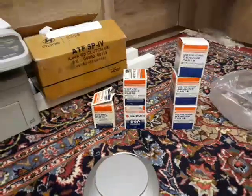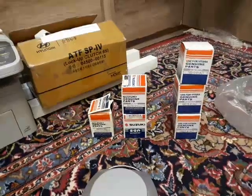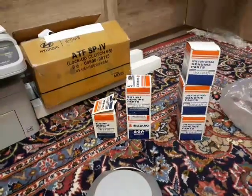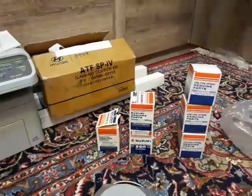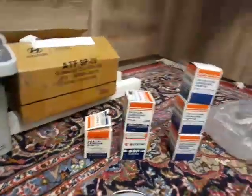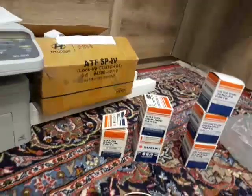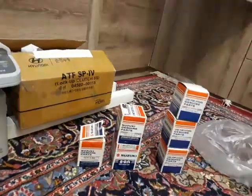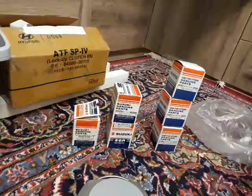Hello guys, today we want to see the change in oil filter and other types of oil filter for the Suzuki Grand Vitara. This model has two engine variants: the 2000 CC engine and the 2400 CC engine.